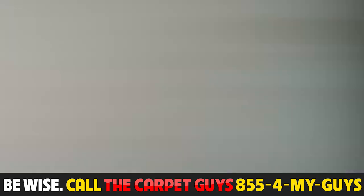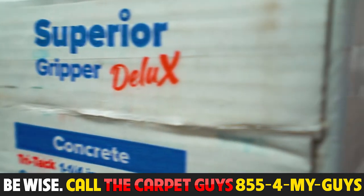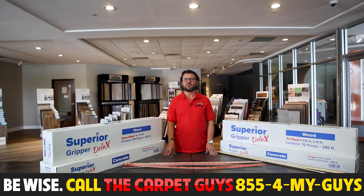Today, I'm here to introduce you to the best tack strip on the market. It looks similar to normal tack strip; however, there are some distinct differences. Superior Deluxe Tack Strip — it is named because it's just that, rated a Superior Deluxe. By far, the best tack strip in the industry.